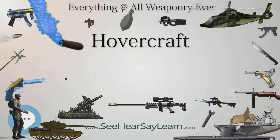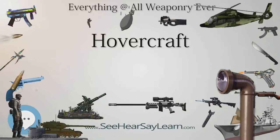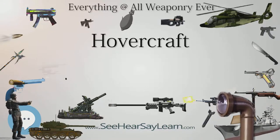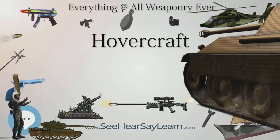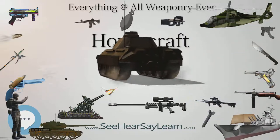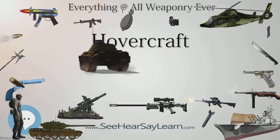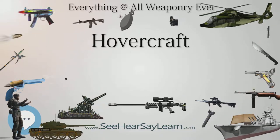The best known of these designs was the N500 naviplane, built for Seaspeed by SEDAM. The N500 could carry 400 passengers, 55 cars, and 5 buses. It set a speed record between Boulogne and Dover of 74 knots (137 km/h). It was rejected by its operators, who claimed that it was unreliable.